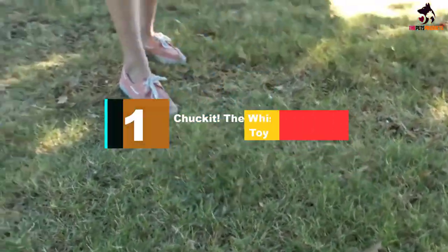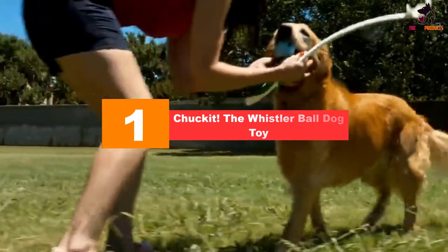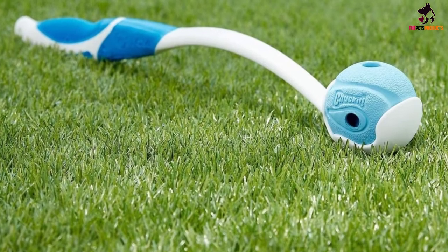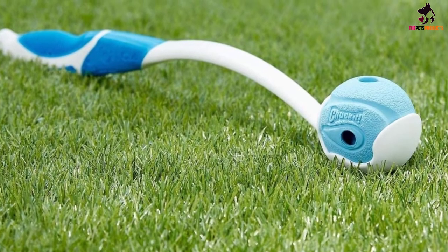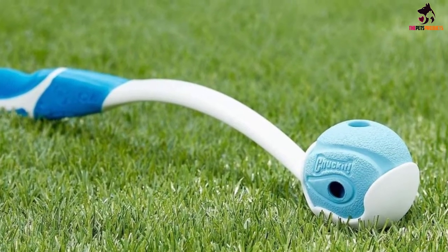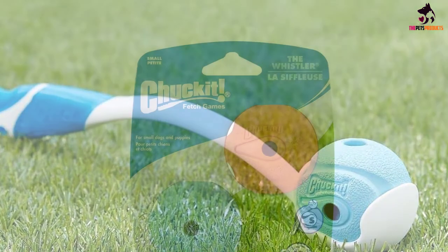And finally, at number one we have the Chuckit! Whistler Ball dog toy. If your pet suffered from impaired vision at some point in his life but used to play fetch with you all the time, he will probably want to continue doing that. That will be possible thanks to the Chuckit! Whistler Ball, manufactured by Petmate. The premise is simple: when you throw the ball, it will make whistling sounds thanks to the specially designed holes on each side, which will help your dog detect where the ball is located and fetch it.